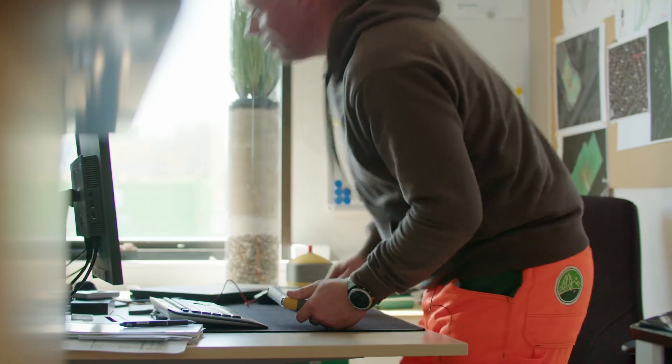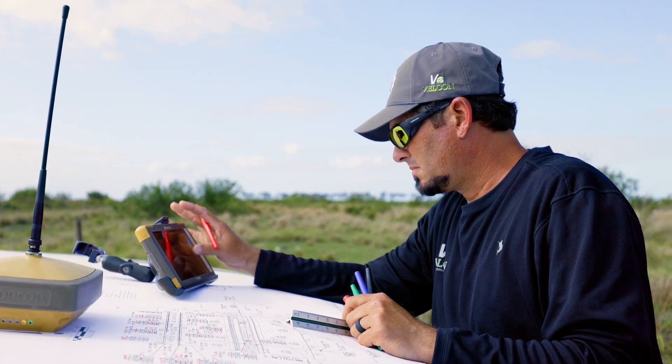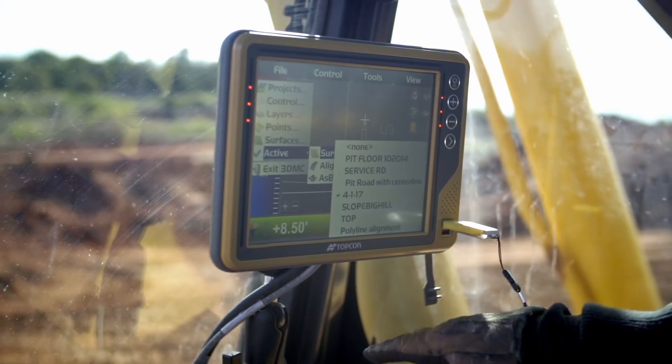The way construction management is typically done today involves gathering information manually. Now with the Topcon Aptix integration platform, these manual workflows can be automated, which saves both time and money.